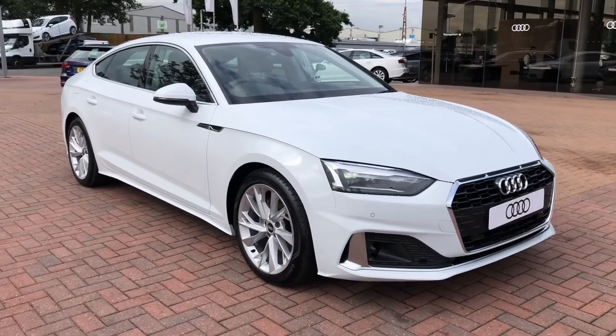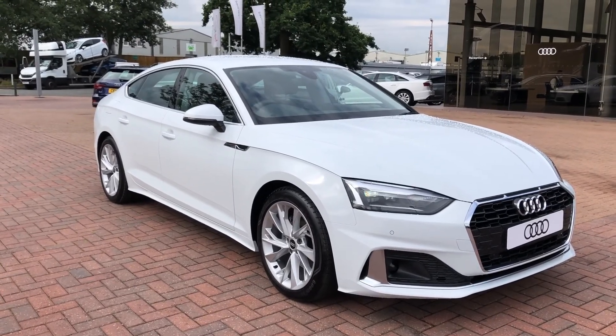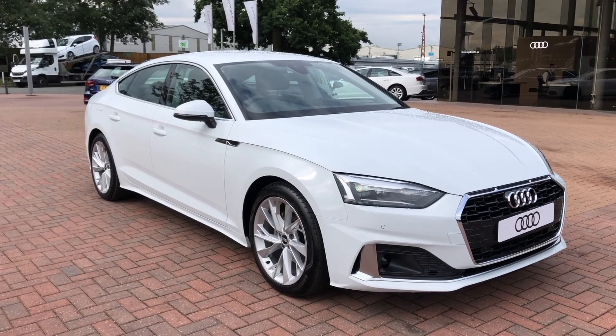If you'd like to know any more about this Audi A5, give us a call on 01270 864091. Thank you for watching.